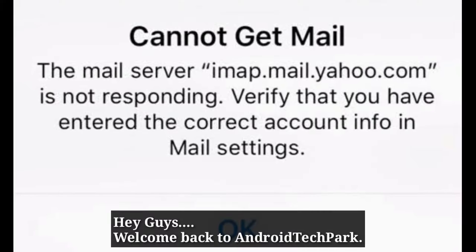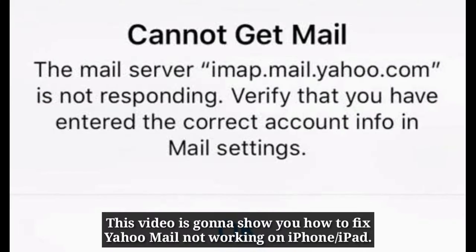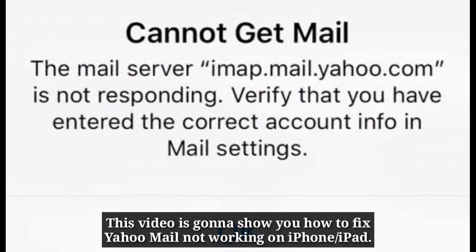Hey guys, welcome back to Android Tech Park. This video is gonna show you how to fix Yahoo Mail not working on iPhone or iPad.